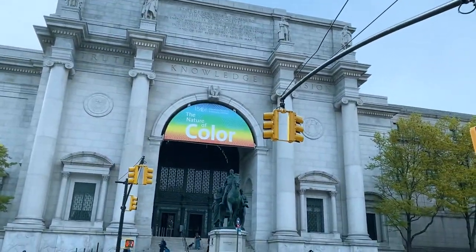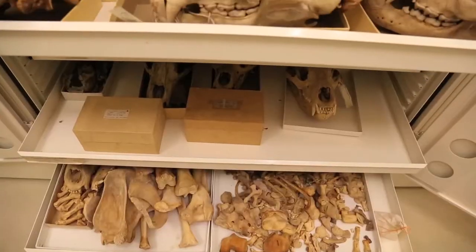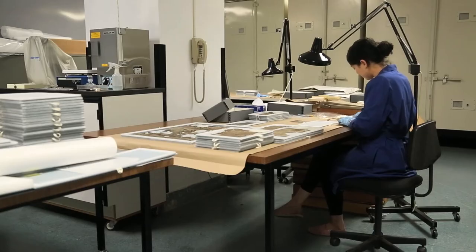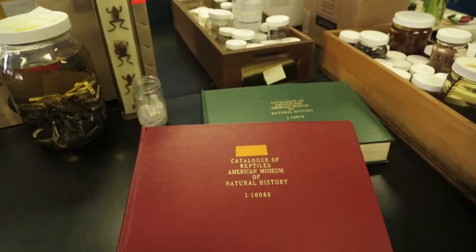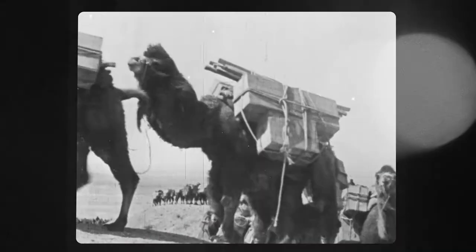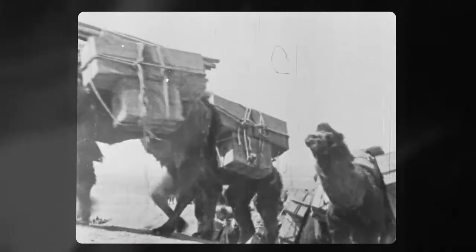At over 2 million square feet and housing more than 34 million specimens, New York City's American Museum of Natural History is one of the largest natural history collections in the world. The herpetology collections began in 1869 with the purchase of the Prince Maximilian collection, and additional specimens began accumulating through expedition fever in the early 20th century.